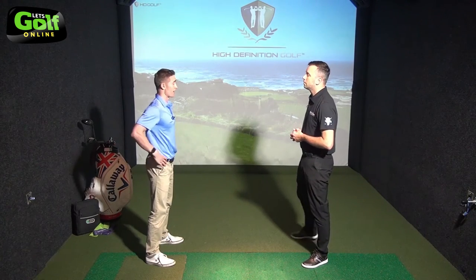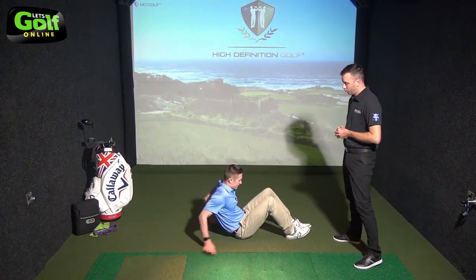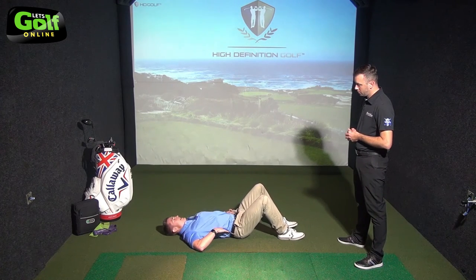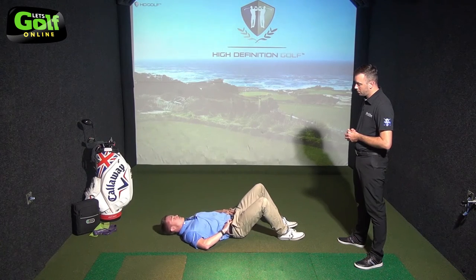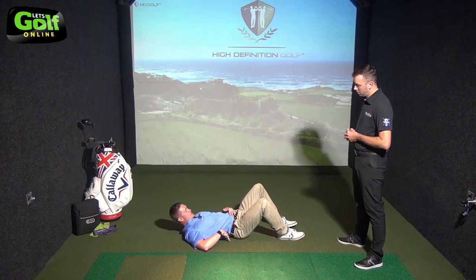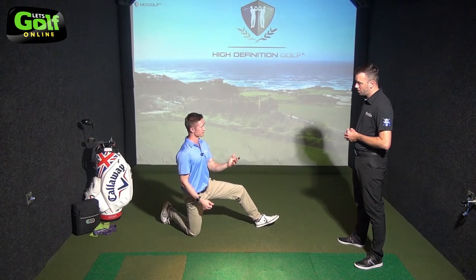The first exercise is just trying to do the pelvic tilt itself. If you're struggling from standing up, you can do it laying on the ground. Lay on your back and all you're doing is that pelvic tilt motion — arch your back away from the floor and then flatten your back down towards the floor, tipping your pelvis forwards and then backwards. It might be difficult for people to understand what they're doing here, so it's flattening your back down and then arching it away.